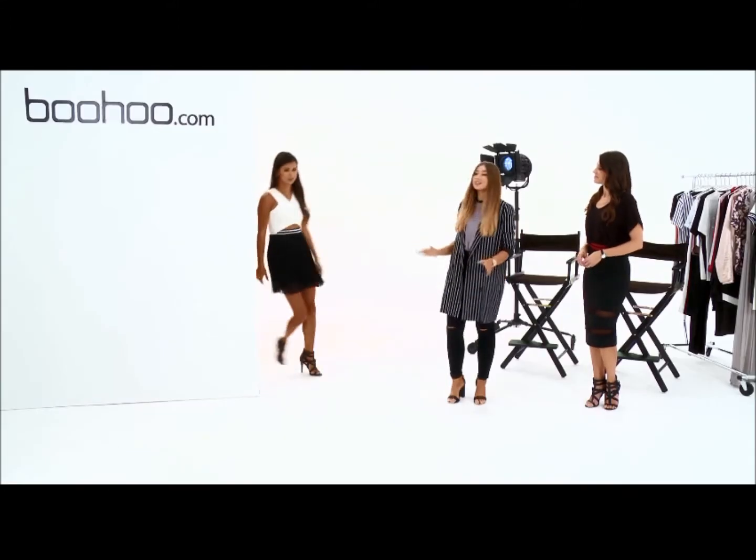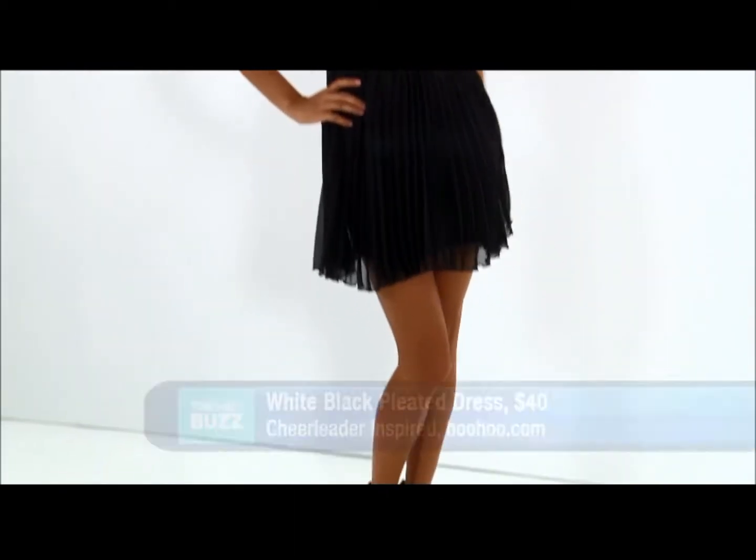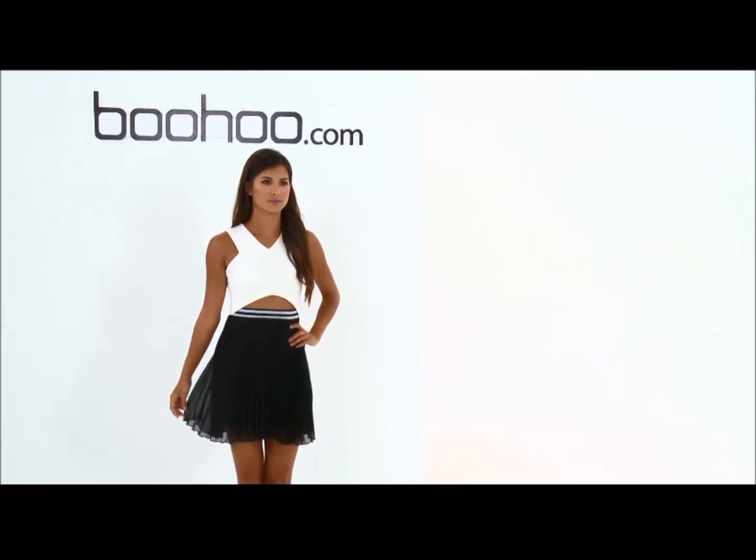First up we have Ella in this amazing cut-out dress. I love this because it feels really simple and chic but it's still got the trend running through it with the stripes, so it's still got that sportswear feel. And you can get this for $40. Sporty yet glam. Exactly.